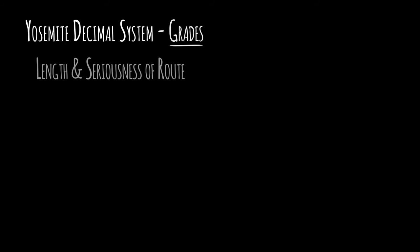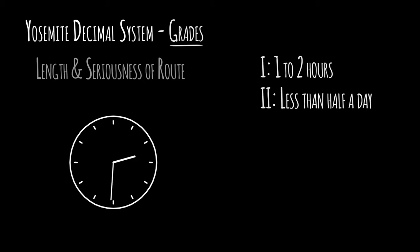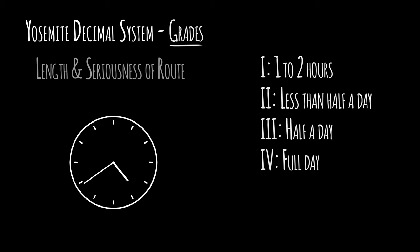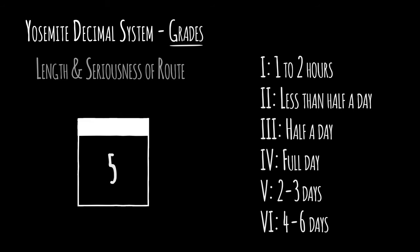Next to the class, you may see a Roman numeral to indicate the length and seriousness of the route. Grade I is 1–2 hours of climbing, Grade II is less than half a day, Grade III is a half-day climb. Grade IV was traditionally a full-day climb. Grade V was traditionally a climb lasting 2–3 days, but many Grade V routes are now climbed in one long day. Grade VI was traditionally a climb lasting 4–6 days.